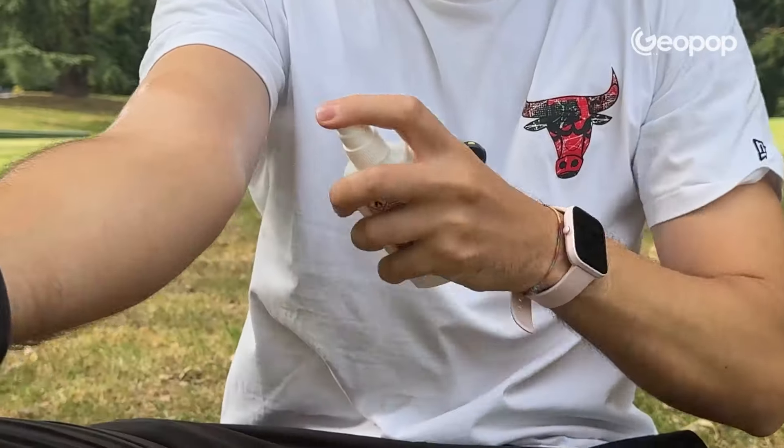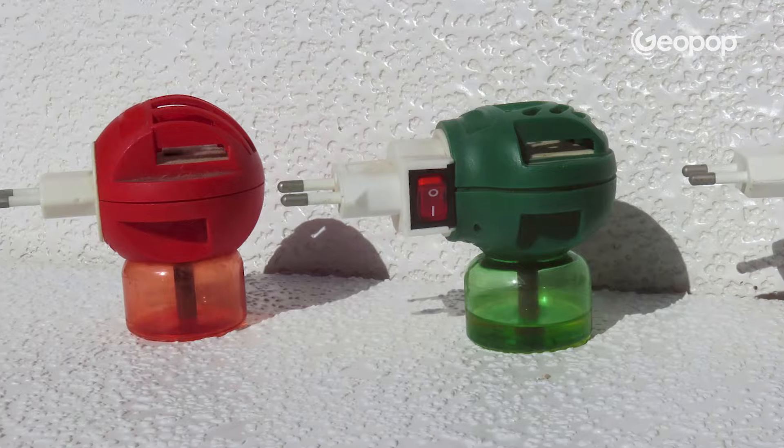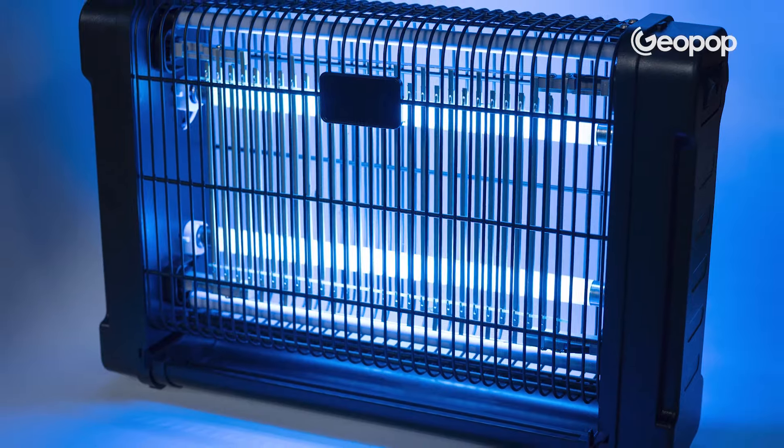Today, guys, we're going to talk about mosquito repellents for those pesky creatures. We'll find out if they work and how they work from a chemical-physical perspective, including mosquito coils, sprays, liquid and tablet plug-in diffusers, citronella candles, UV lamps, and ultrasonic devices.